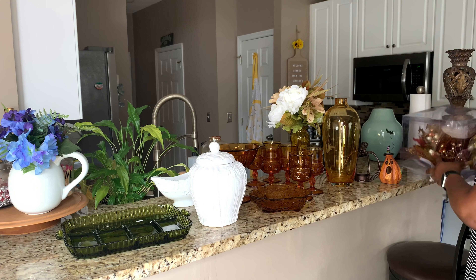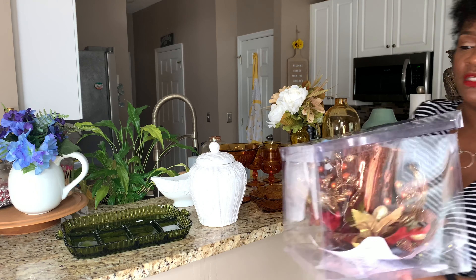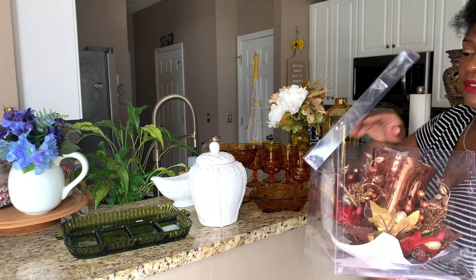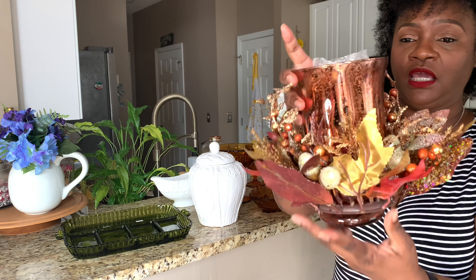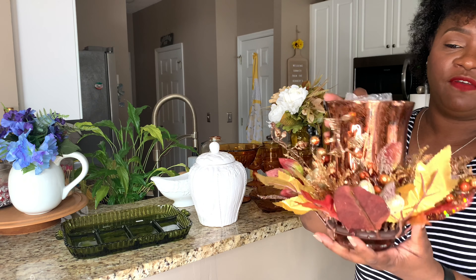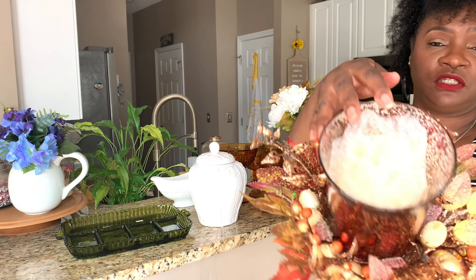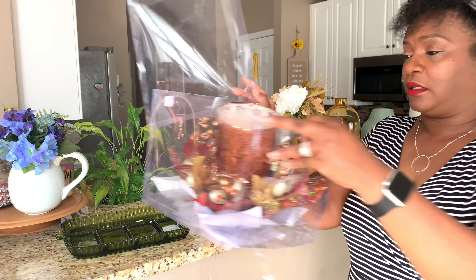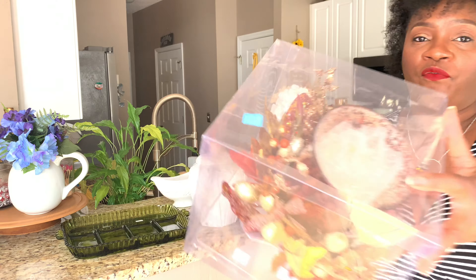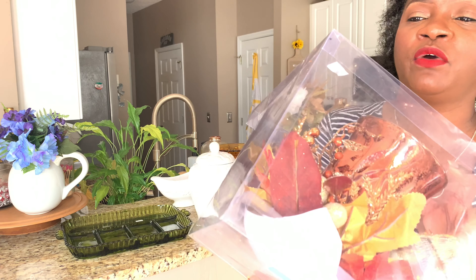Then this centerpiece arrangement — I'm taking it out of the packaging. I already featured this in a previous video and it is just so beautiful. I will be doing a tablescape with it. I paid $4.97 for this.